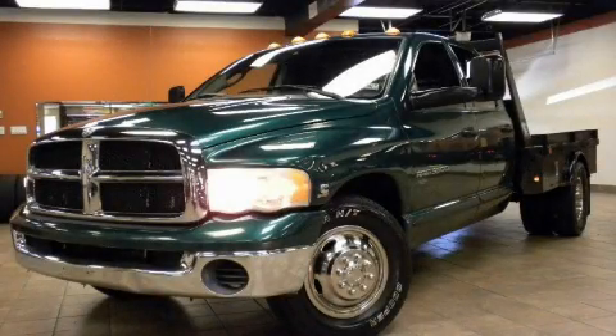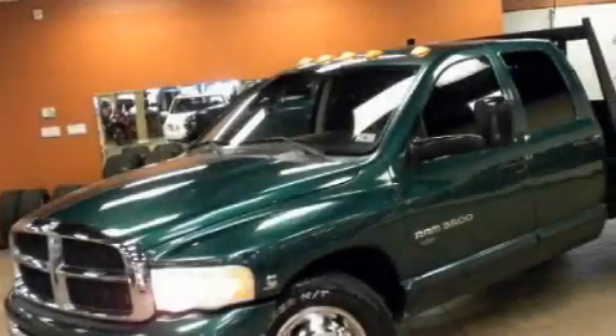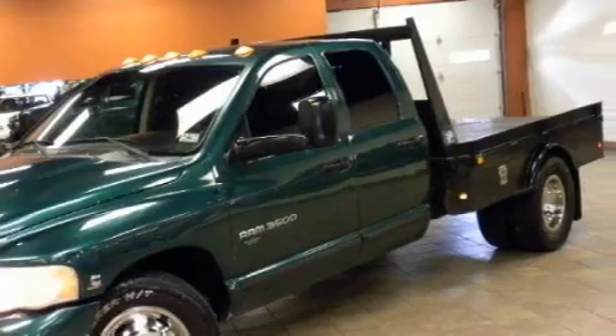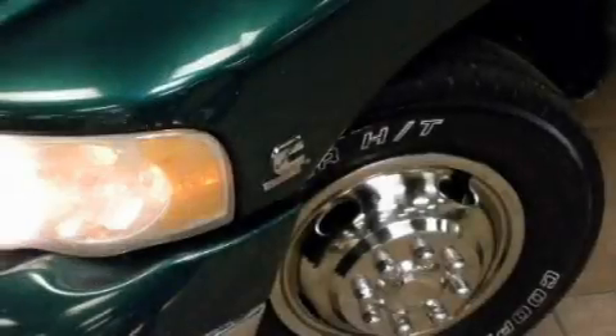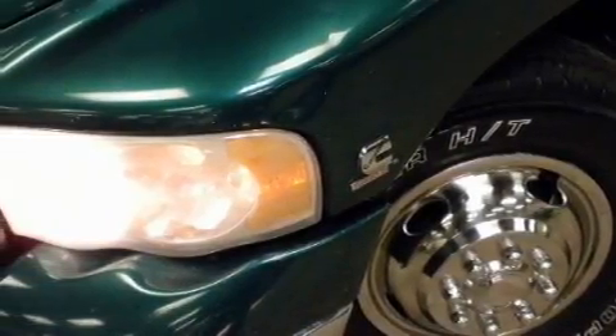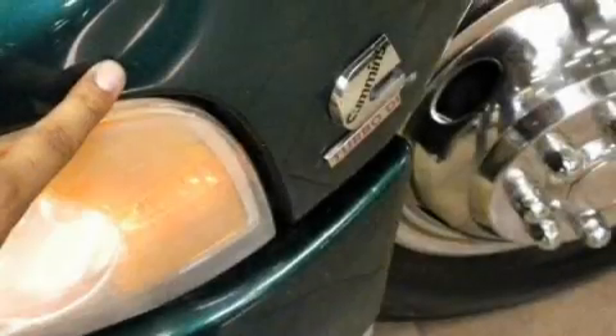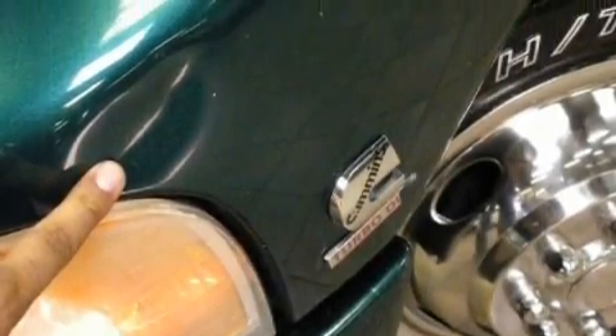This is a 2003 Dodge Ram 3500 made for the job site, the trail, and the town. It has a six-cylinder engine and a manual transmission. Its top features include disc brakes with an anti-lock braking system, a passenger side airbag, and it's easy to see why this vehicle is an excellent choice.